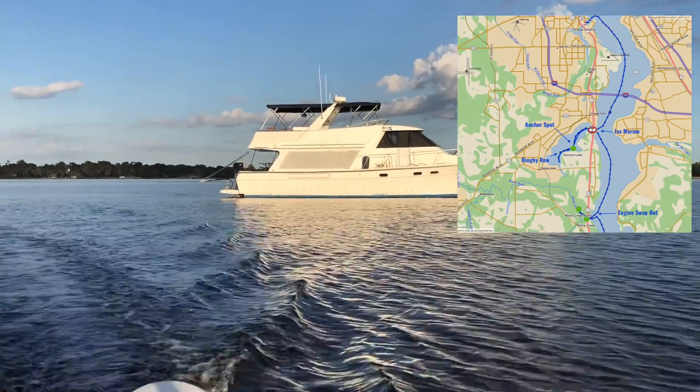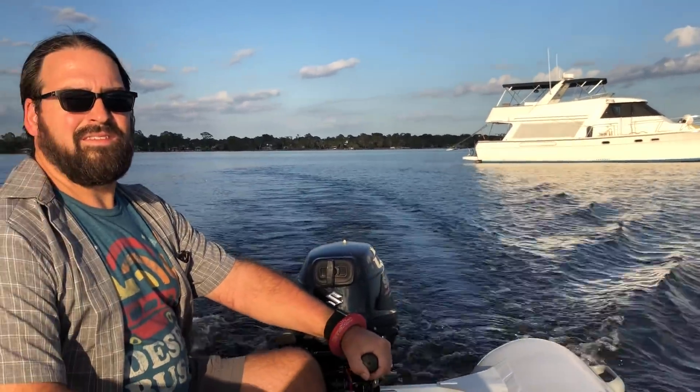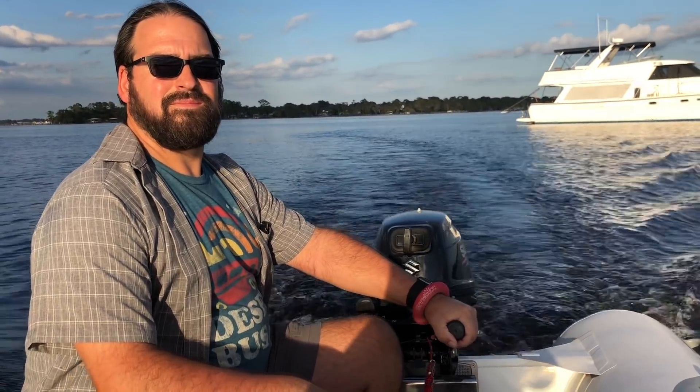We were very excited, anchored about two miles from the creek up to Whitey's, and set off on our dinghy for dinner. Cruising across a beautiful evening on the lake, on plane, cruising fine. We slowed down to go into the creek to Whitey's — dinner just out of reach ahead of us — and the engine sputtered, sputtered, sputtered and stopped.